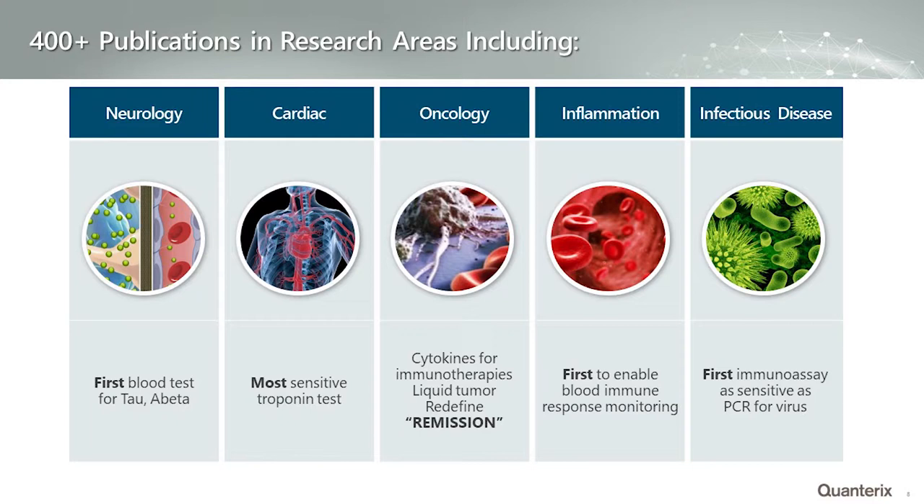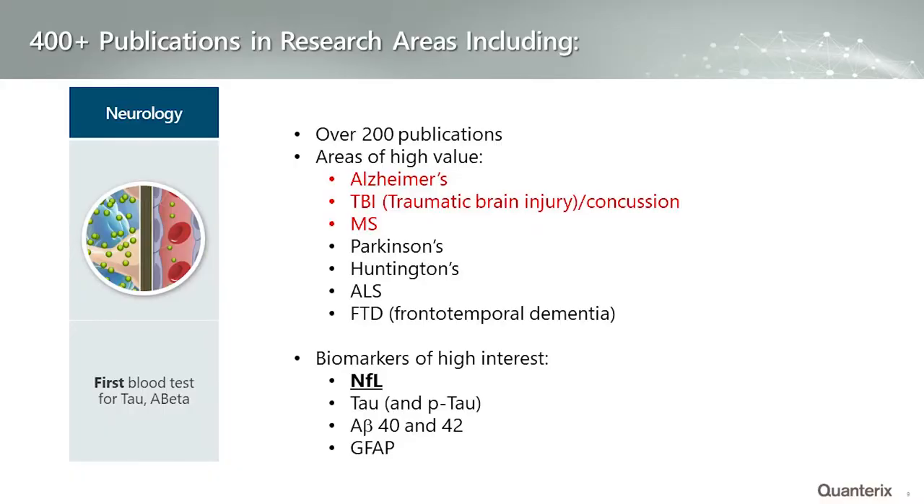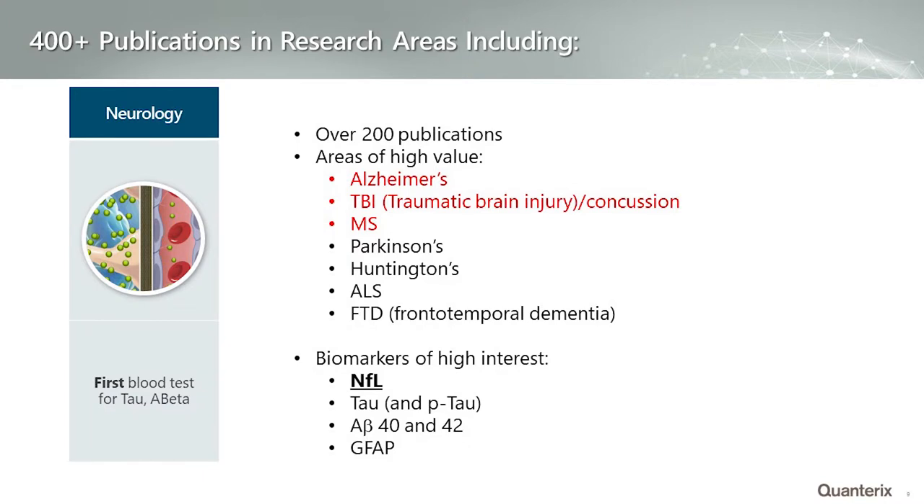To date there are 400-plus publications using this technology, spanning a broad range of therapeutic areas including neurology, cardiology, oncology, inflammatory diseases, and infectious diseases. Since we're in a neurology session, more than 200 of those publications are in neurology, including Alzheimer's, traumatic brain injury, and multiple sclerosis, as well as Parkinson's, Huntington's, ALS, and dementia. A number of neurological biomarkers have been investigated, including neurofilament light — referred to as NFL — tau, phosphotau, and tau variants.